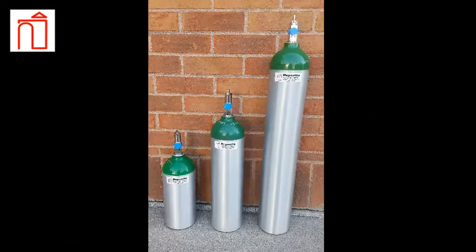Here are some of the most common sizes of cylinders in use today. Each size is referred to by many names, but most commonly C tanks, D tanks, and E tanks.